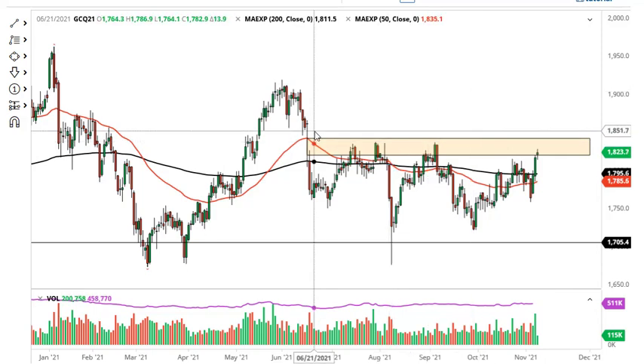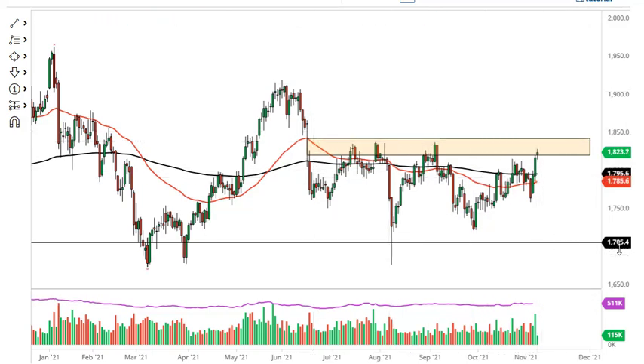There's a huge gap here, so a pullback is very possible. Keep an eye on the US dollar index — it has a negative correlation — and keep an eye on the 10-year yields in America, as they also have a negative correlation.